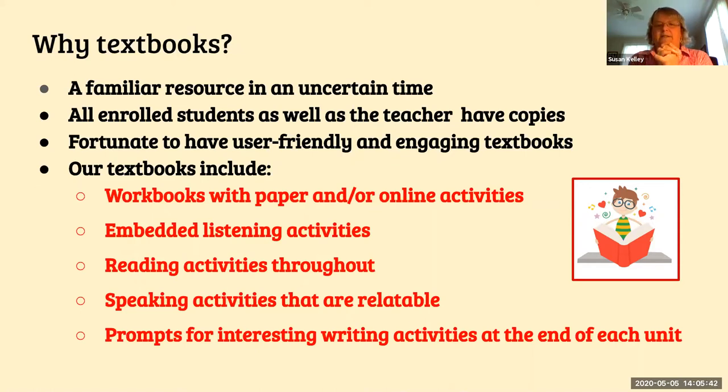All of our ESL students, when they register, are asked to buy the textbook, which is $40. We are really fortunate to have a user-friendly and engaging textbook. The ESL teachers get together in the summer and decide what's going to be a really good textbook to use. Our textbooks include the book, workbooks with paper, online activities, embedded listening activities, reading activities, speaking activities that are really relatable, and prompts for interesting writing activities at the end of each unit.